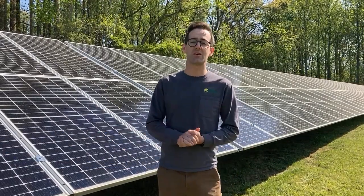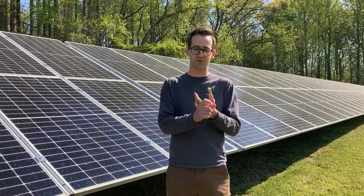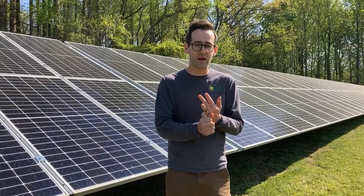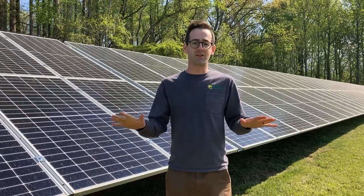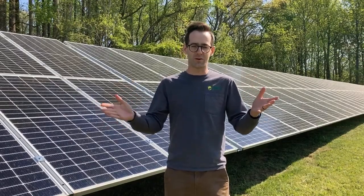I'm Derek Mast with Paradise Energy and today we are in Annapolis, Maryland to take a look at one of the coolest systems I think we've ever installed. We've got solar, we've got battery, we've got generator, we have load management. We're going to take a look at all of it and give you a walkthrough to see what everything is.